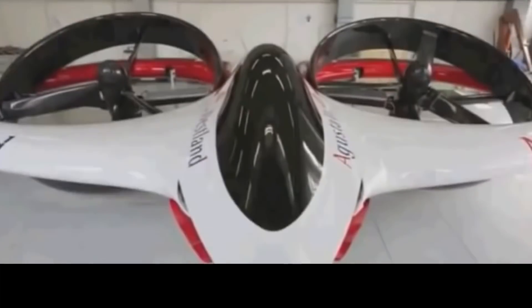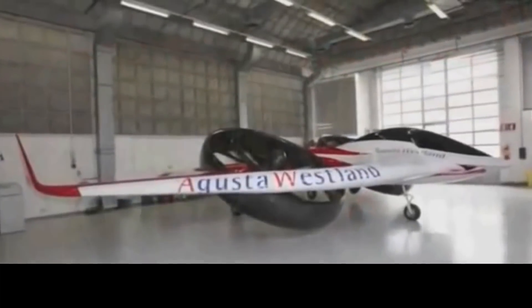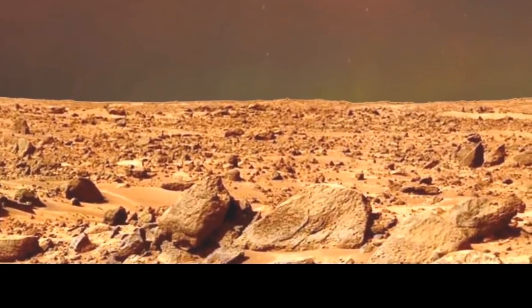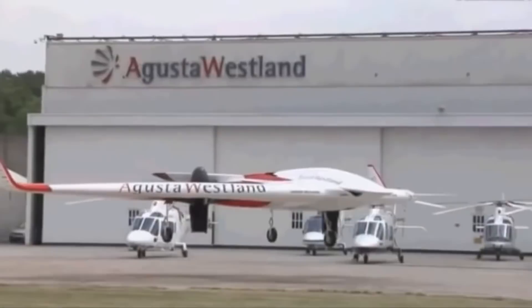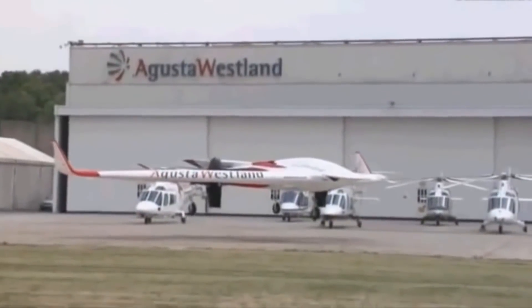And here is a serious contender. I think this begins to crack the problem. With serious Augusta Westland helicopter support, this prototype I think is going to work.